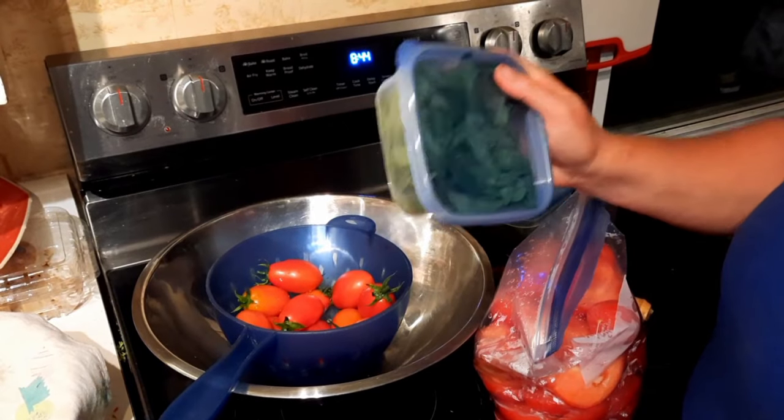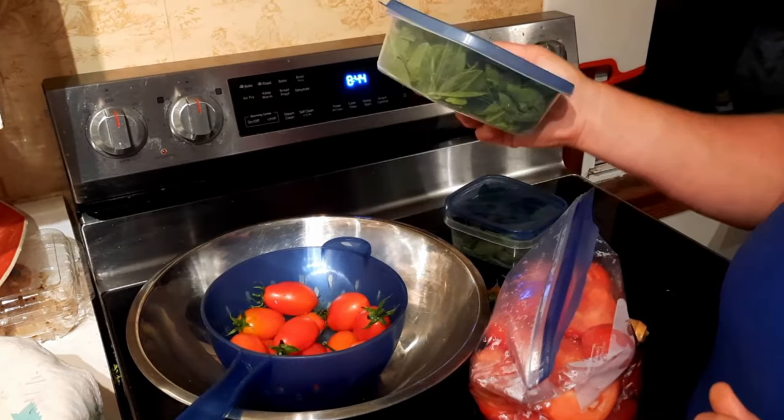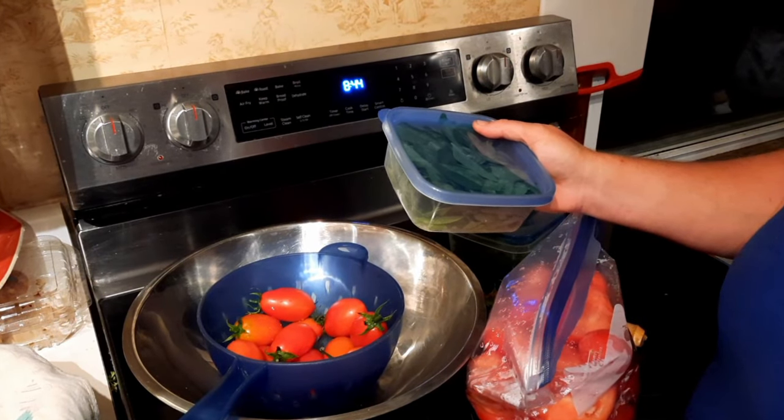That basil is still in my freezer - when it came time to actually do these recipes, I still had basil out in the garden and harvested fresh again. So those two containers with the blue lids are still sitting in my freezer waiting to be used. They're probably quite freezer-burnt at this point and should just be composted so we start over again. It is quite funny to see this now and realize it's been two years that those have been in the freezer.